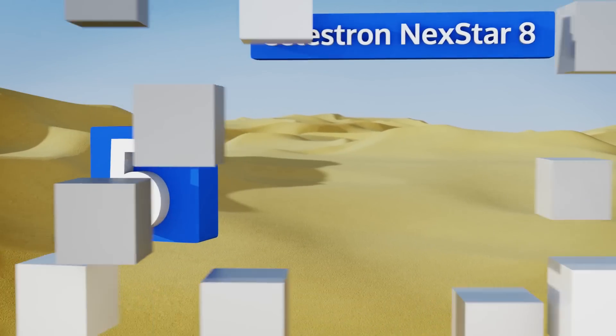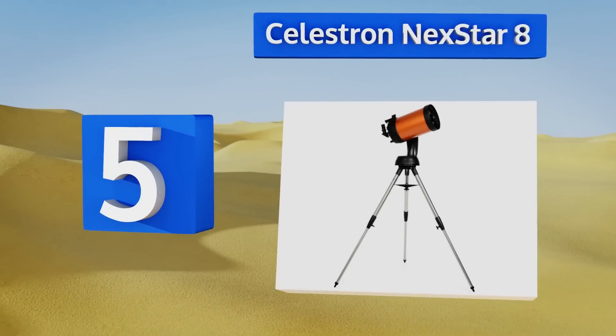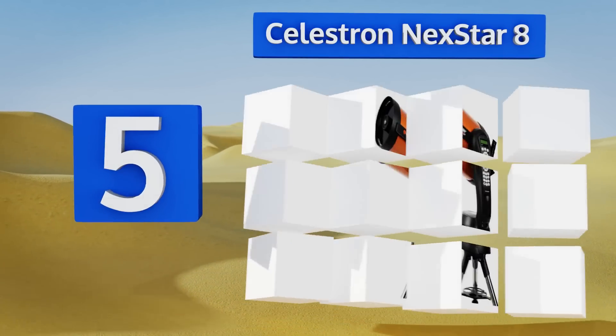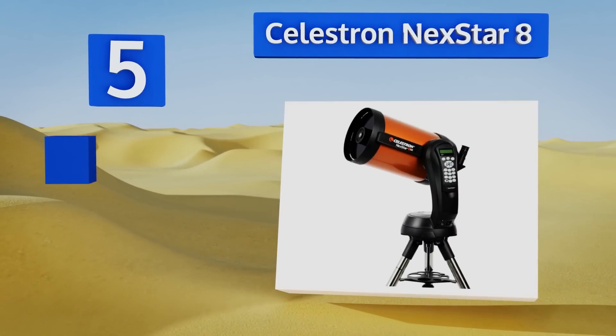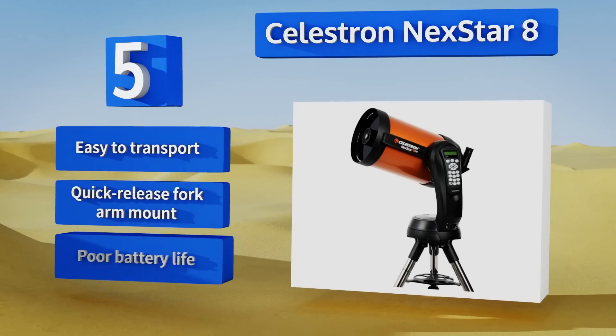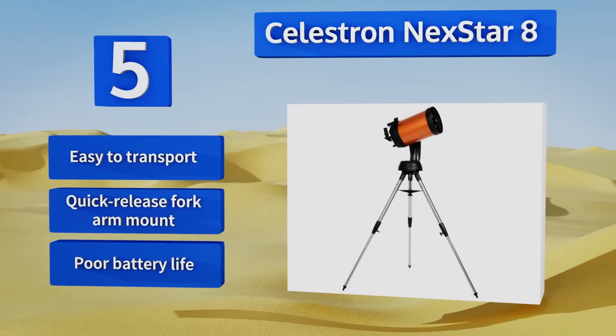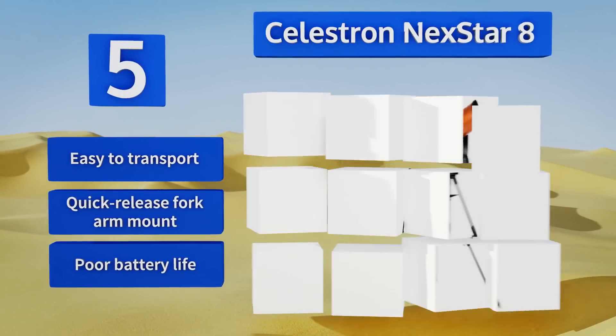Halfway up our list at number five, the Celestron NexStar 8 is powerful for its small size — it weighs just 16 pounds yet has an 8-inch aperture that makes it capable of capturing stunning detail. It combines both refraction and reflection to achieve good clarity from a compact unit. This one's easy to transport and includes a quick-release fork arm mount.